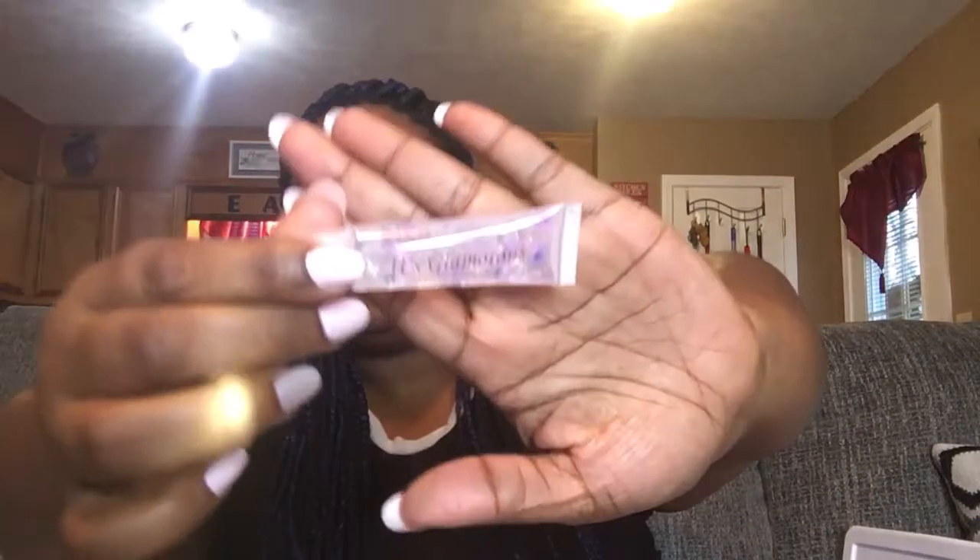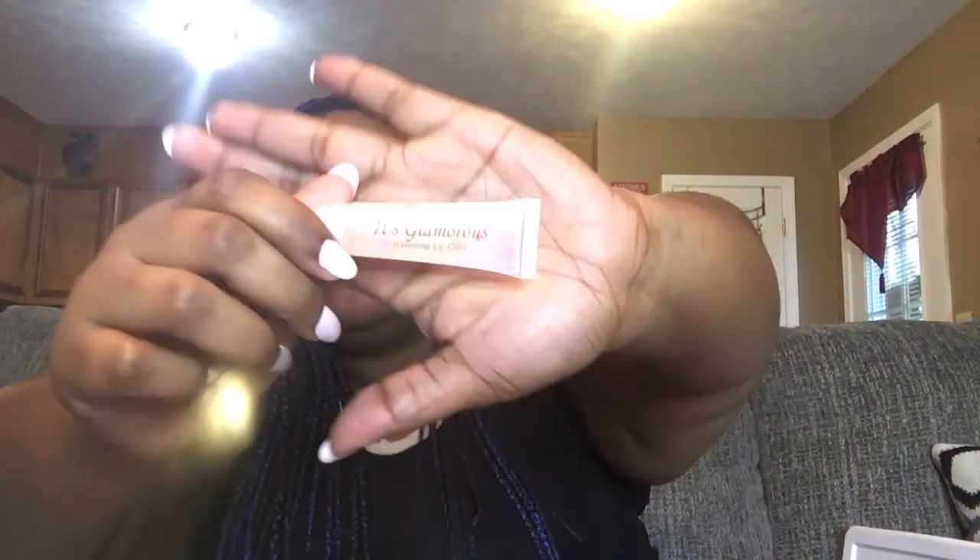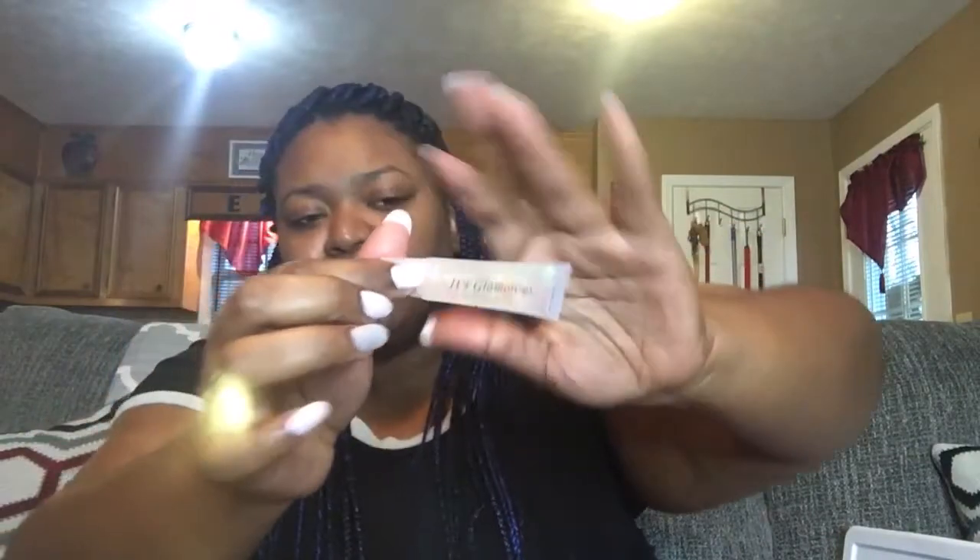Next I have some 10ml lip glosses — these are different from the others. These are my Butterfly Lip Gloss line. I have Pucker Up, which is green apple; Pretty in Pink, which is watermelon; Oh Juicy, which is peach; and the last one is called Attention Seeker — check the website for the scent on that one.